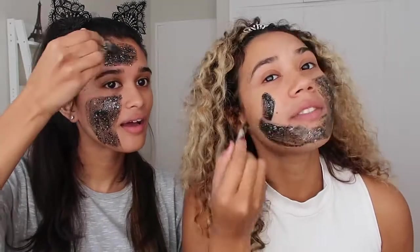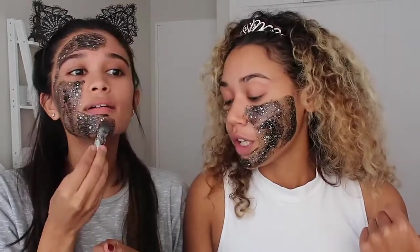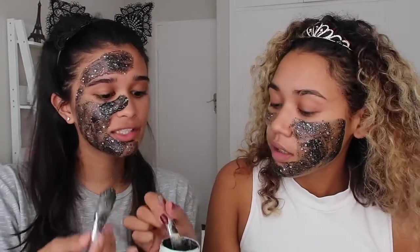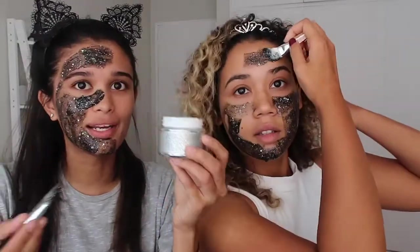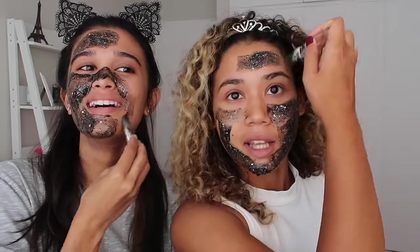I'm just going to put it all over my face, obviously not on my eyes. You know why I like this product? It's actually just so convenient. First of all, I'm a student, so I can't afford to go for facials every week. It works out so much cheaper, and you get so many usages out of it.